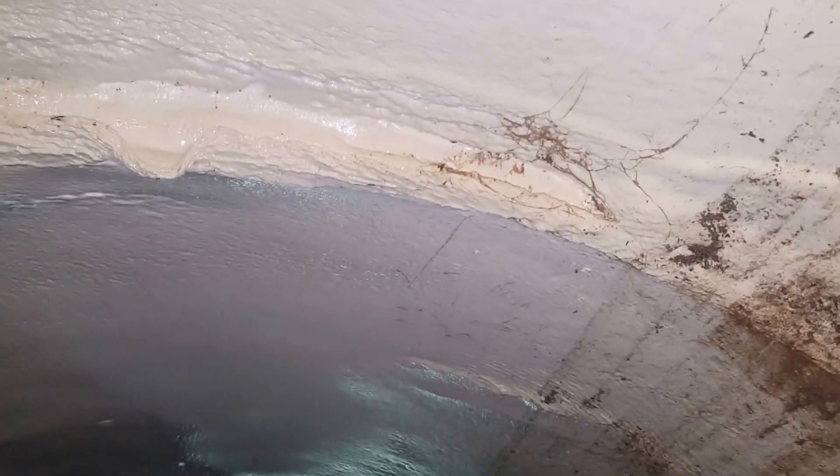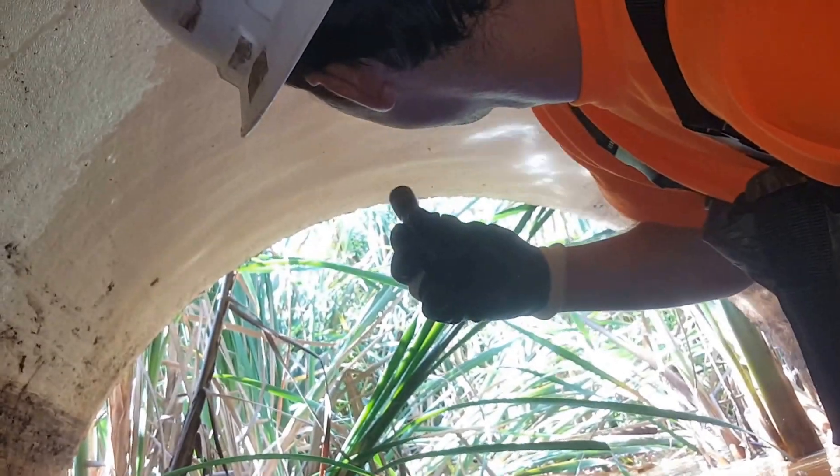There's another repaired separation. Here we are at the end of the culvert.